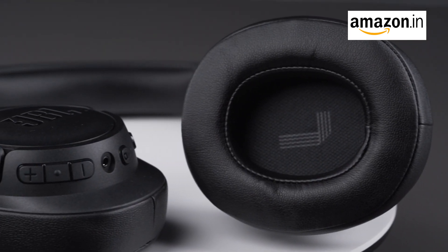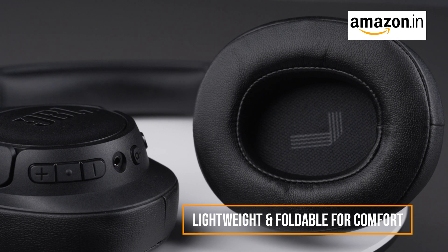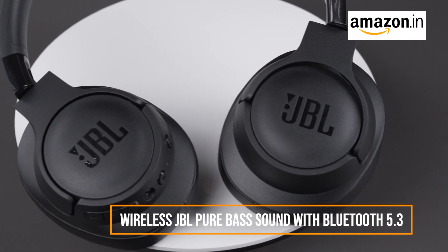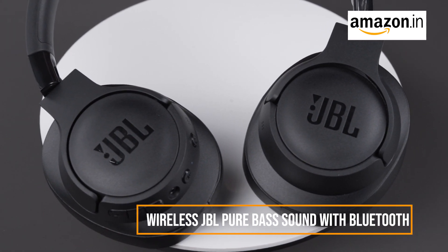Enjoy maximum comfort with a lightweight and foldable design. The JBL TUNE 770NC Headphones are perfect for long listening sessions on the go. Enjoy high quality JBL Pure Bass sound wirelessly, thanks to Bluetooth 5.3 with LE Audio. Stream your favorite music seamlessly from your smartphone.